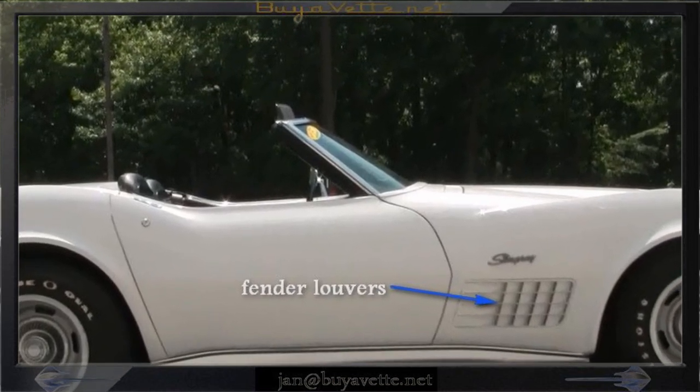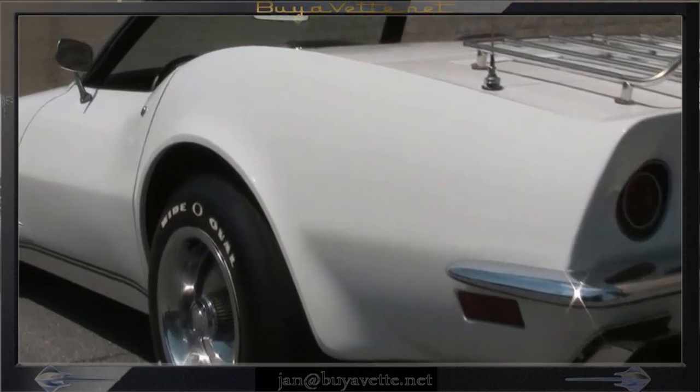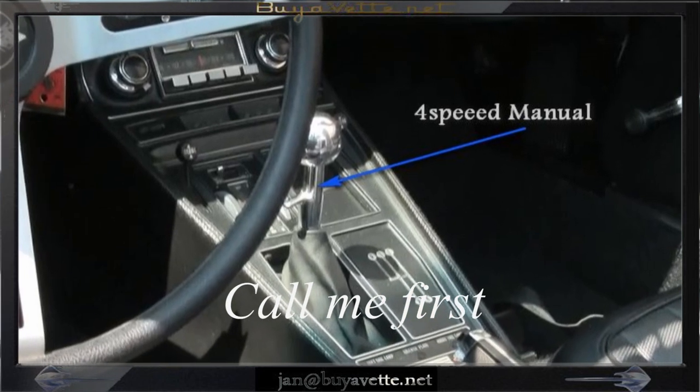And as you can see this car is beautiful — shiny paint, rally wheels, beautiful chrome luggage rack, 4 speed manual transmission.